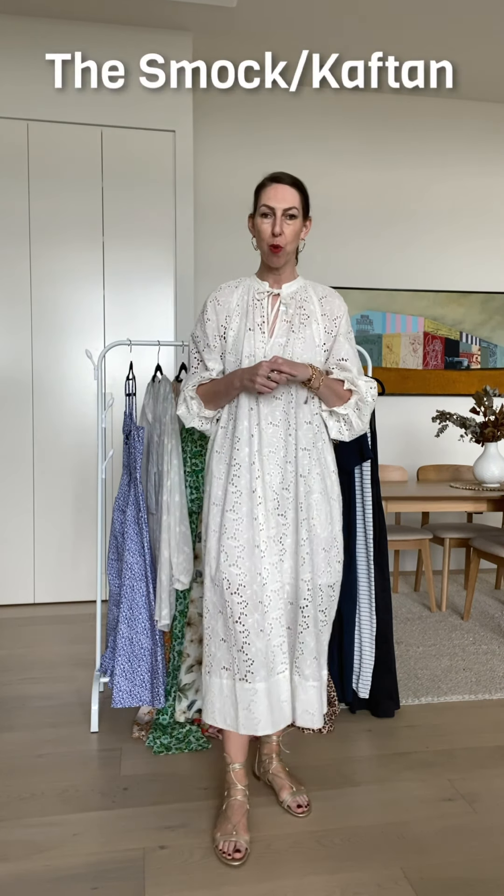Not everything is going to work for everybody, but that's why I thought I would try things on so that I can talk you through even how they fit me — and that's going to relate to your body type even though you might be very different to me. Well, let's start with the dress I'm wearing, shall we?